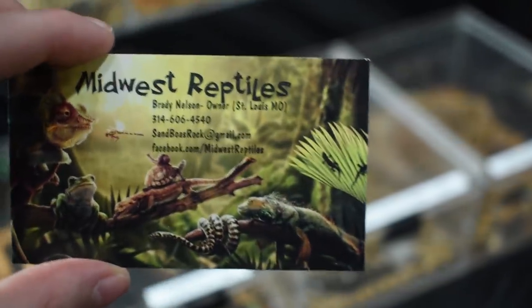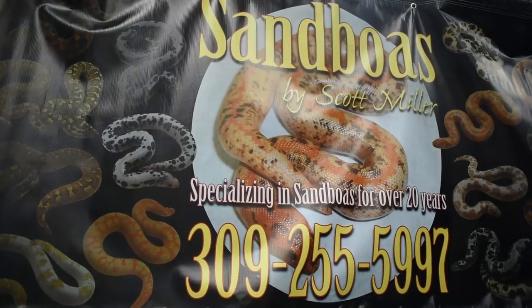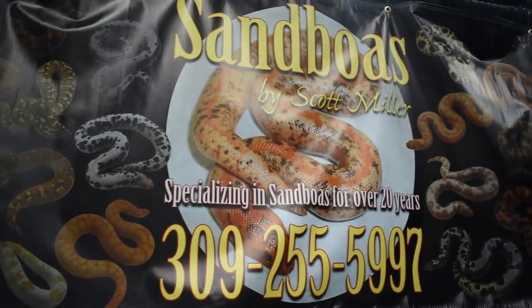This is the fourth table I wanted to show you guys — it is Midwest Reptiles by Brady, and then we have Sand Boas by Scott Miller. They're kind of like a table together, and they both have sand boas and blue tongue skinks and a lot of really healthy snakes. Let's take a look at some of them.